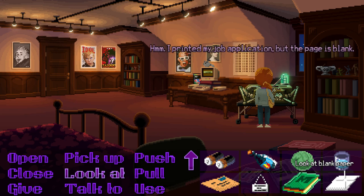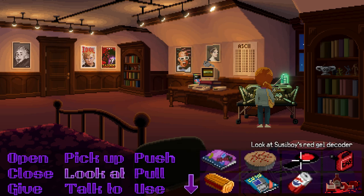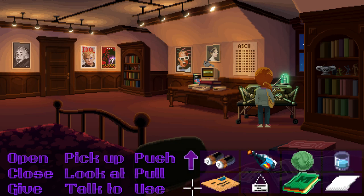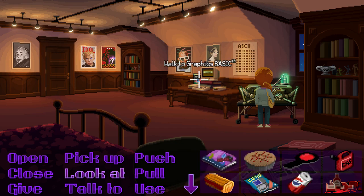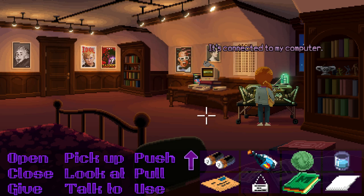You have all the commoner stuff on the application, but the page is blank — maybe the printer is out of ink. Oh no, don't tell me... they've actually made something very evil. That's mean. Do we need a ribbon? It's Uncle Chuck's new invention, the Printron 3000 — it's connected to my computer.